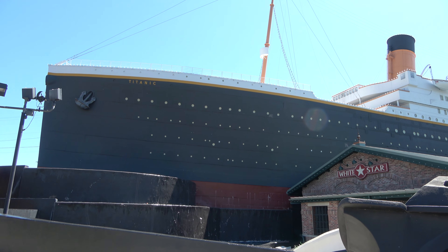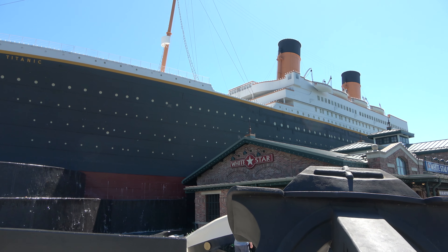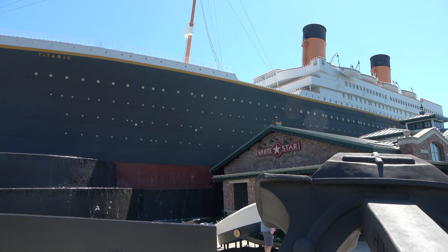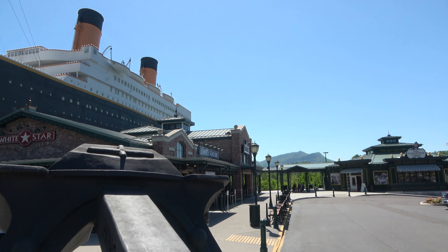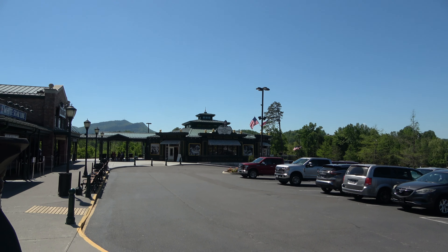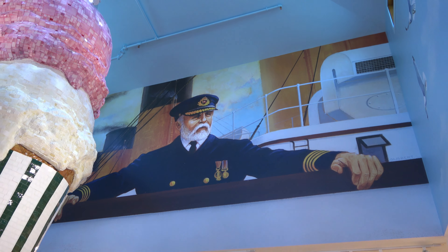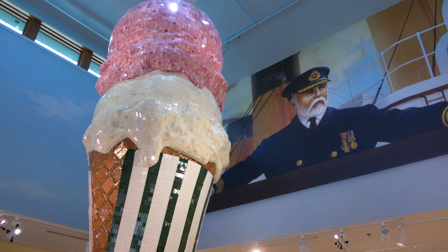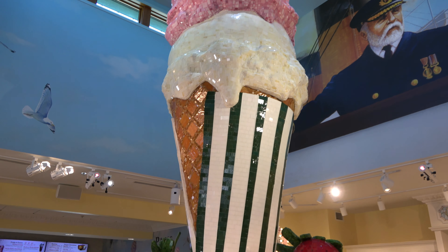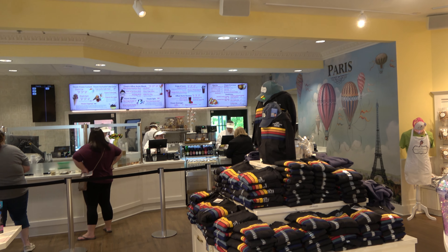We're at the Titanic attraction in Pigeon Forge — a very high-quality attraction and a very well done museum, even if it's not the most upbeat vacation experience. This year they added a frozen custard and chocolate sweet shop. You don't have to go to the museum to visit the sweet shop. It's very well themed, with a big tile mosaic of an ice cream cone and frozen custard, and they have some very reasonably priced souvenirs — hoodies for around $15.